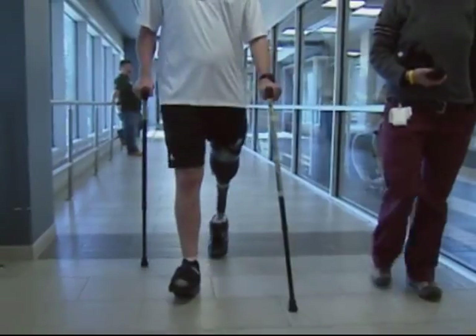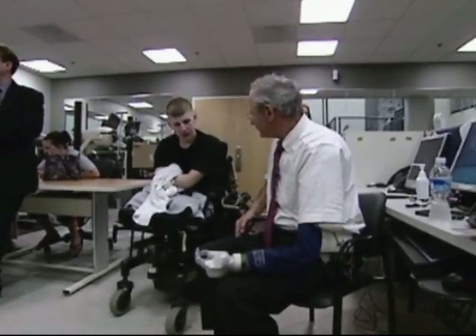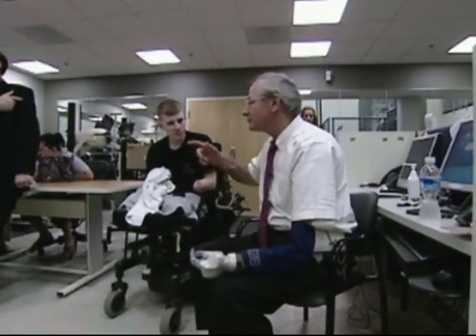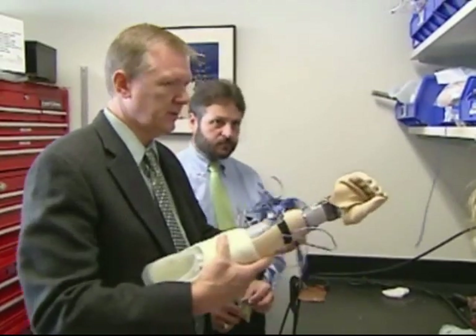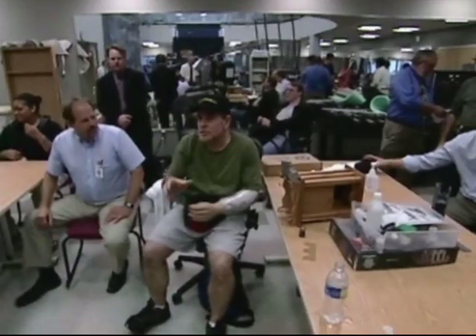Our focus, of course, is on the injured warfighter. We owe them a debt that can't be repaid, can't be measured in dollars and cents. So if they need a prosthetic eye, a prosthetic arm, a prosthetic leg, then we should have the commitment to provide it to them because of what they have given to our country. These are young people in military service — the flower of America, people who are going to become our future leaders. If we can give them back that level of function, think of the great things they will do. They're the next World War II generation.